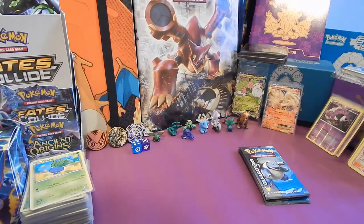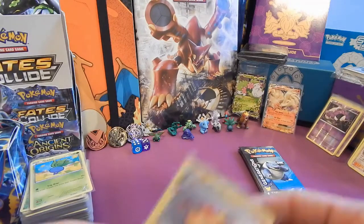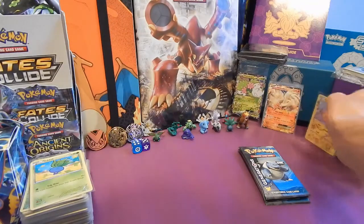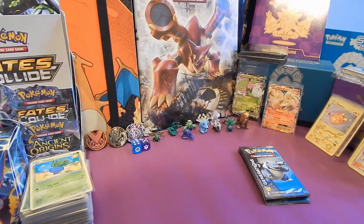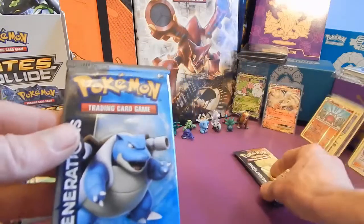Honestly guys, get yourselves on that website - get your order in. I review the website and show you a basic description of it in a YouTube presentation pack, so check that out if you haven't already - it'll be within the playlist. Right, Blastoise, I've got three packs left - worked out as Blastoise, Pikachu, Blastoise.